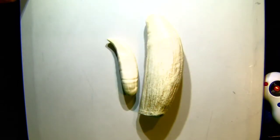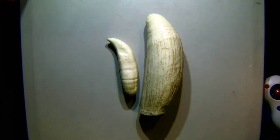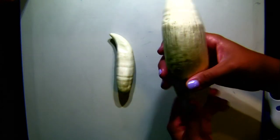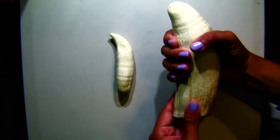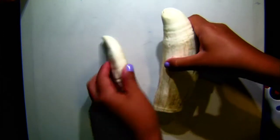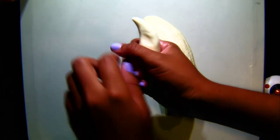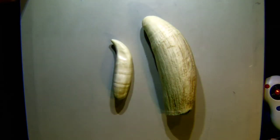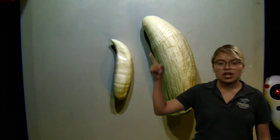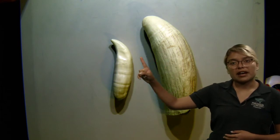Over at the explorer camera, we can observe some teeth. This one here is from a sperm whale — it's really, really big. Imagine this is in their jaws, and only the tip is sticking out. And this one is from an orca — same thing, only the tip sticks out. So what do you think toothed whales are going to be eating? Orcas can eat seals, sea lions, and bigger fish. The sperm whale is also able to eat those different things. Toothed whales have these teeth and go with those kinds of diets.